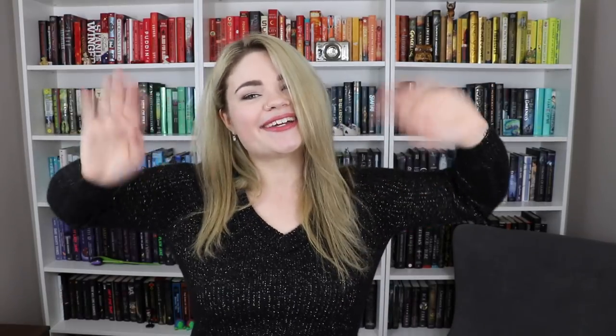So that is all for my 2020 bookshelf tour! I hope you guys enjoyed. I hope it helped to take your mind off things a little bit. I'm sorry that it was a bit of a wait, but I hope it was worth it in the end. Thank you guys so much for watching today's video — I hope you enjoyed, and I will see you in the next one. Bye!